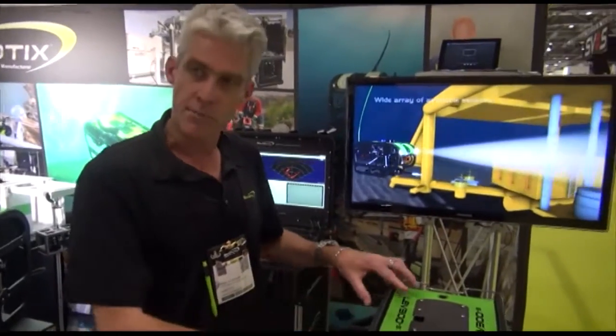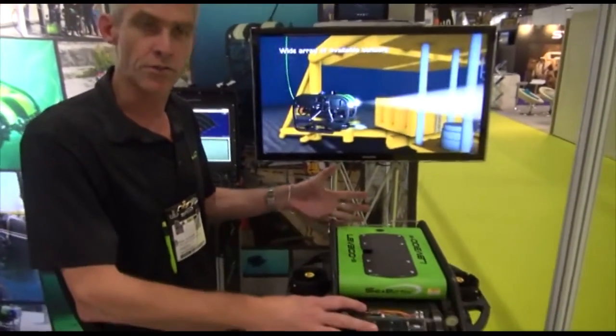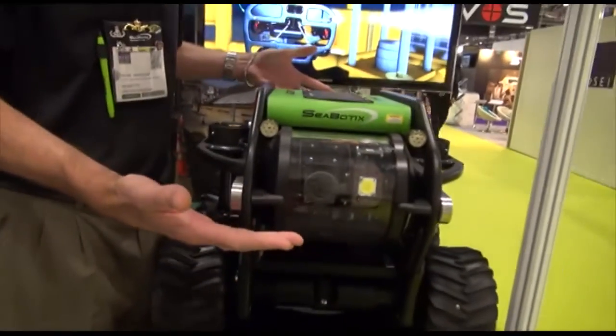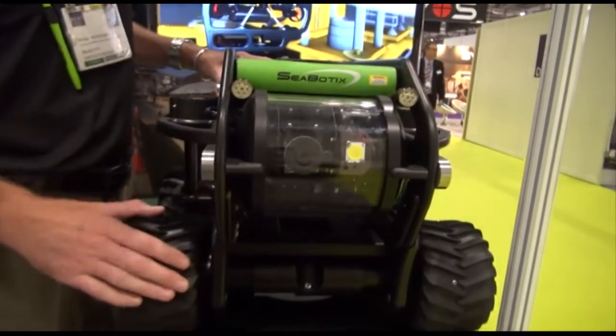We'll put sensors on here — cameras, depth, heading, imaging sonars for seeing in zero visibility. And we'll fly like a traditional — think about flying like a helicopter underwater.